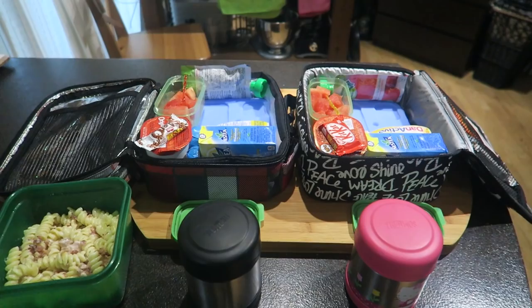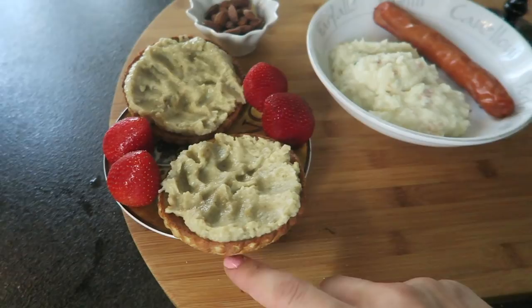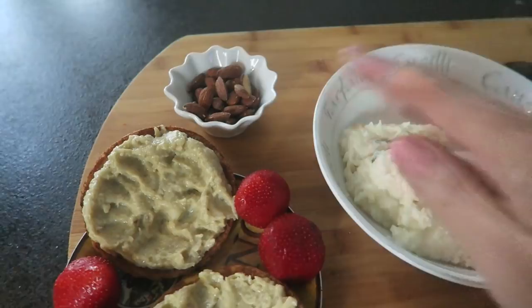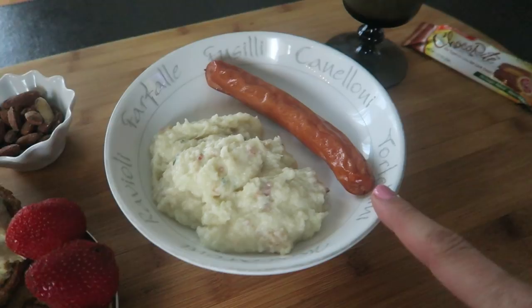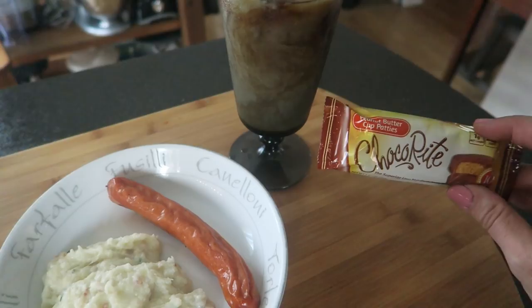My lunch on Thursday: I have strawberries for dessert, my low-carb flatbread with eggplant salad, some almonds, mashed cauliflower with cheddar cheese and European sausage, iced decaf coffee with a little bit of cream, and dessert with strawberries, almonds and peanut butter patties. That is my lunch — I am hungry.